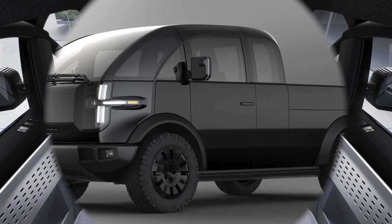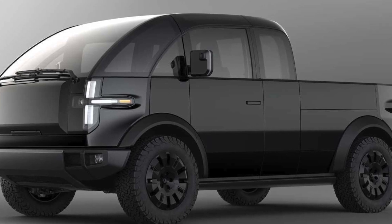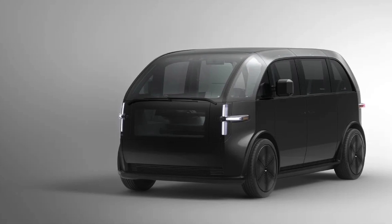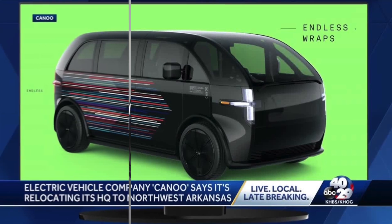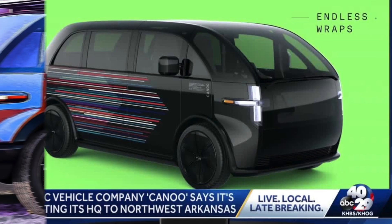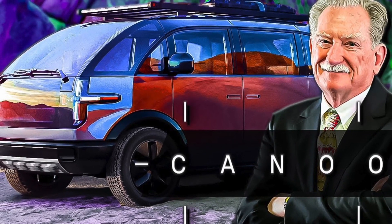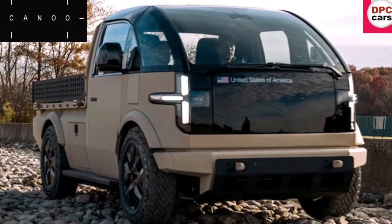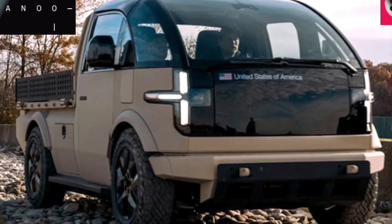The Canoo Van is based on a skateboard platform, which contains the battery, electric motors, suspension, steering, and braking systems. This platform allows for a flexible and modular design, where different cabins can be mounted on top of it. The Canoo Van has a rounded, faux forward-control styling, which evokes the 1960s vans and trucks. The van has a spacious and customizable interior, with a flat floor and no center console. The van can accommodate up to seven passengers, with a rear lounge seating that offers more legroom than most SUVs.